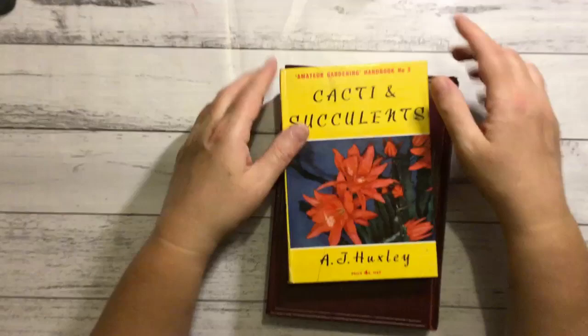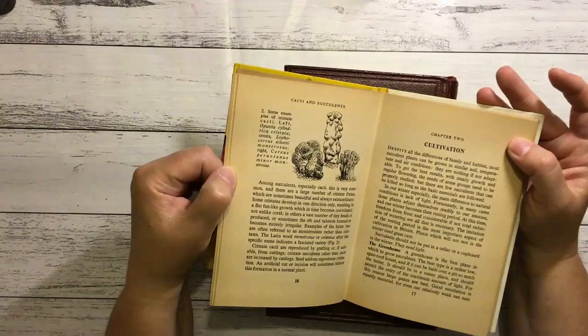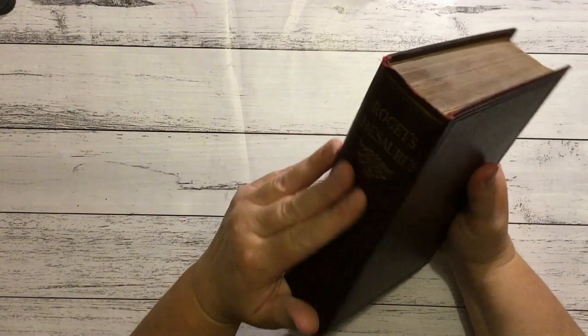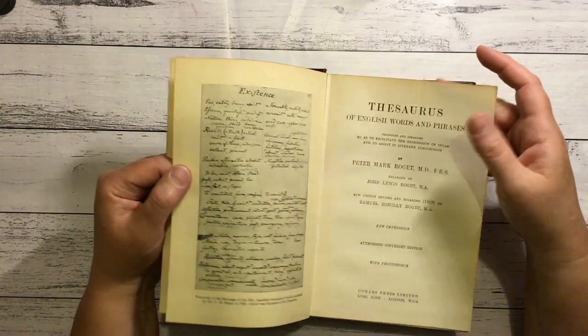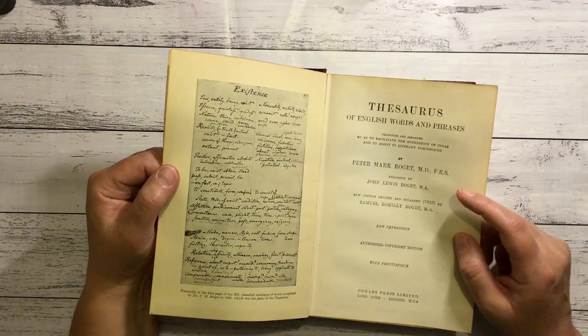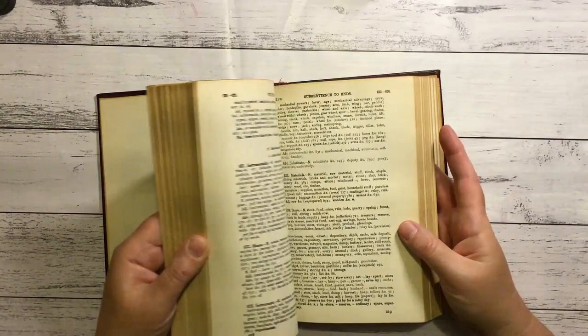Another one on cacti and succulents - this one is 1953. I love it, it's got illustrations, nice and coloured. Now this looks like a nice cover - it's a Roget's Thesaurus. As if I haven't got enough of them - but about that cover, it's really nice, so I'll probably reuse it. It's got 1934 in the front and 1925 on it - authorised copyright, new edition 1925. That's probably the oldest one I've got. Might even keep this one for a while, lovely old book.